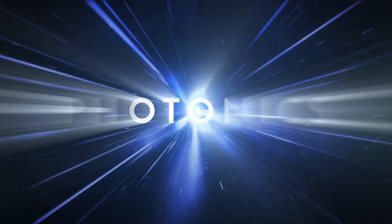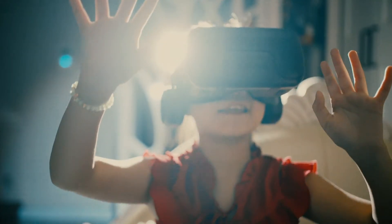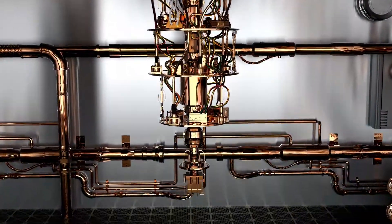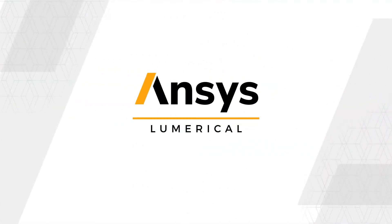If you're designing photonic systems, ANSYS Lumerical lights the way. From virtual reality to display technology, from auto sensors to smartphone cameras, from laser design to quantum computing, from 5G to data centers, ANSYS Lumerical is a world leader in photonic simulation.